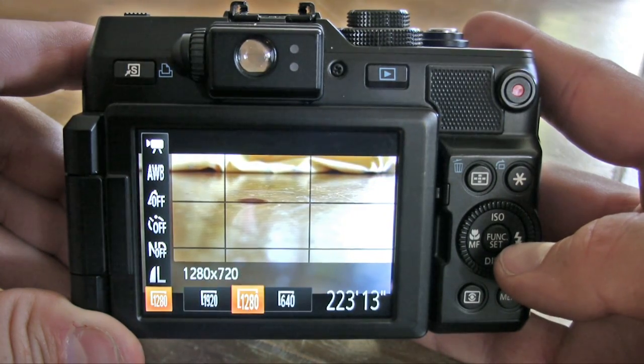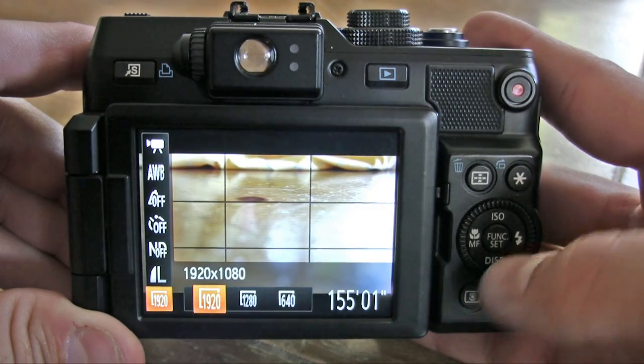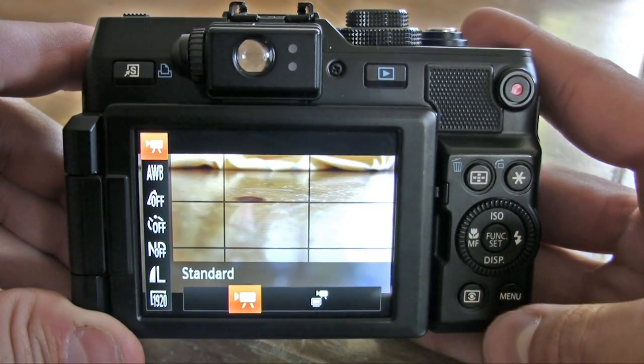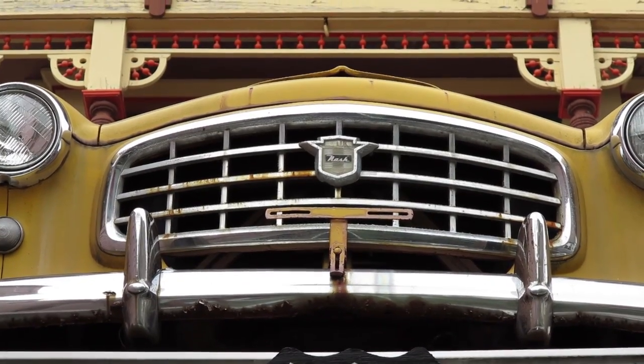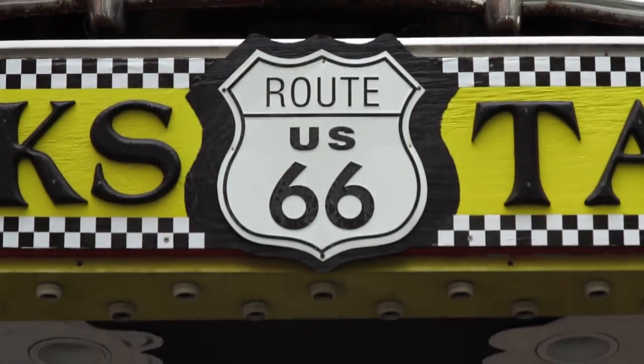Now video was a different story. This camera can capture 1080p at up to 24 frames per second, which means the camera lags behind the 30 and 60 frames-per-second crowd. Video quality was good, with impressive low-light performance, though not the best.